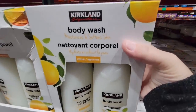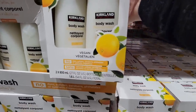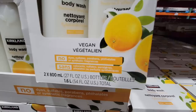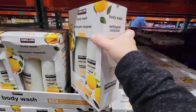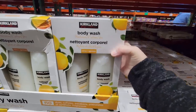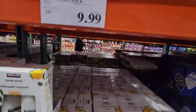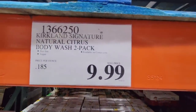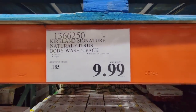Now the Kirkland body wash — this is vegan as well. You're getting two bottles here and the price is actually really decent. It's got a lemon scent to it. I know a lot of people, for me I like my body wash fragrance free, but the citrus — $10 for a two-pack — not a bad price.